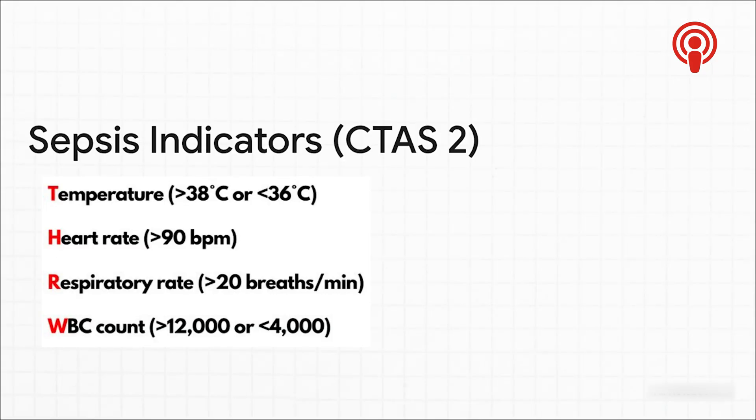Temperature is way more than just having a fever. When you see a really high temp, or even a really low one, combined with other signs like a heart rate over 90 beats a minute or breathing faster than 20 times a minute, alarm bells for sepsis should be going off. That combo flags a patient as a level two. And if they're already showing signs of septic shock, like plummeting blood pressure, that's a level one emergency right there.